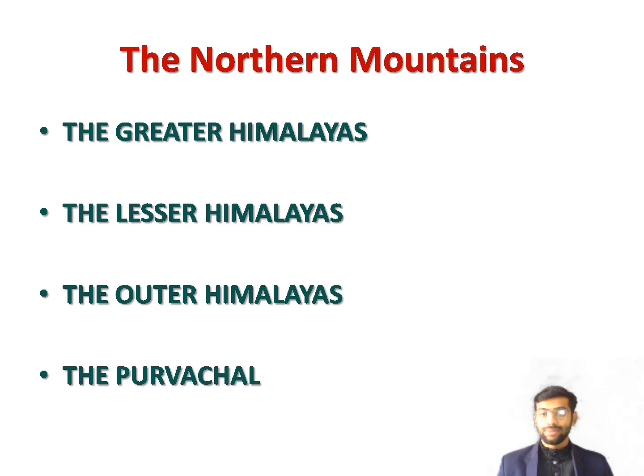The third range is the Outer Himalayas, also called the Shivalik. It lies to the south of the Himachal and is the lowest of the Himalayan ranges. Many broad valleys separate the Shivalik from the Himachal. These valleys are called Doons. Dehradun in Uttarakhand is the best known among them.